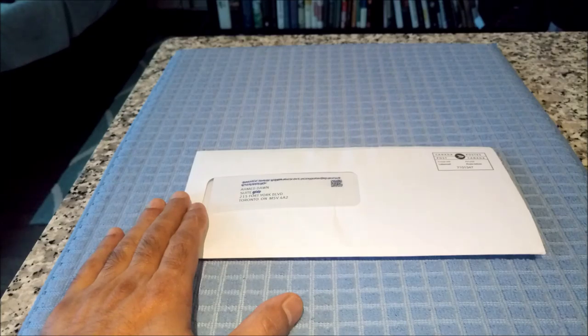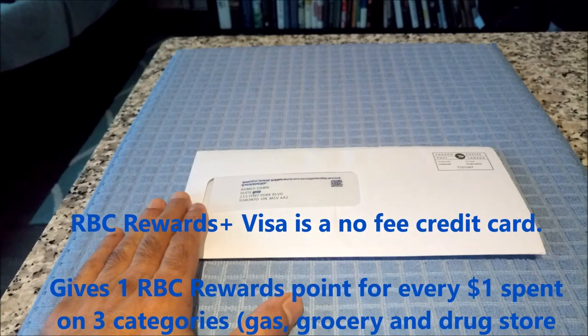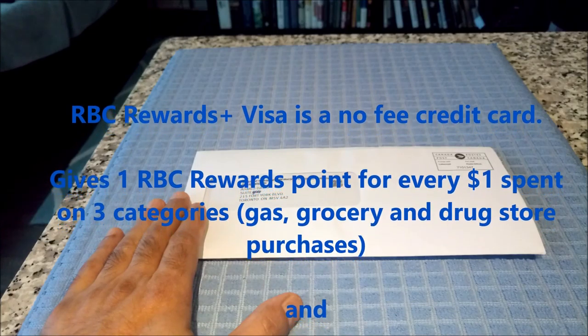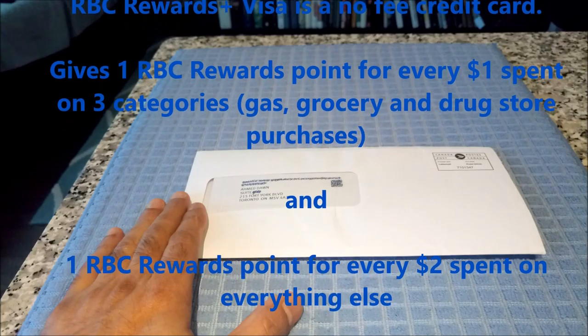Today I will be unboxing the RBC Rewards Plus Visa credit card. Before I start unboxing, let me just do a brief review. This is a no annual fee credit card — you don't have to pay anything. It gives you one RBC Rewards point for each one dollar spent on specific categories such as gas, grocery and drugstore purchases, and you get one RBC point for every two dollars you spend on everything else.